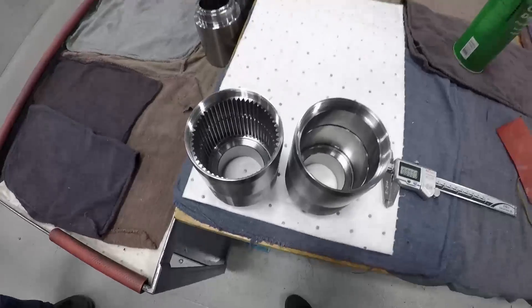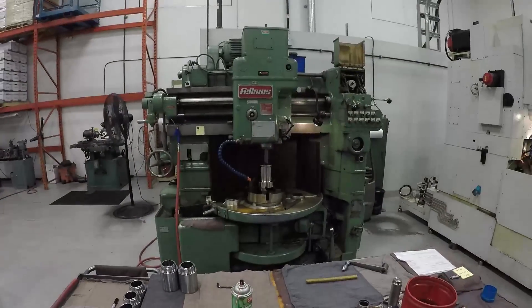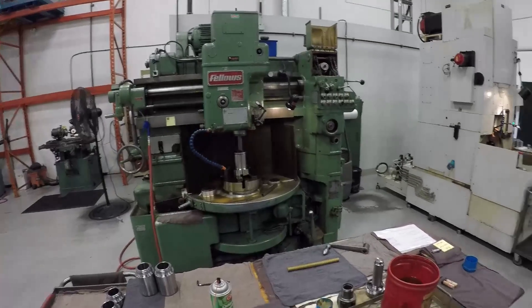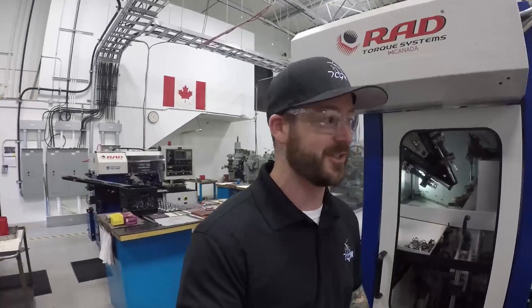Check this out — this is what this guy here makes. So we've got all kinds of equipment here — some old equipment and some really, really new, new age equipment. And then we'll go check some of that out too.